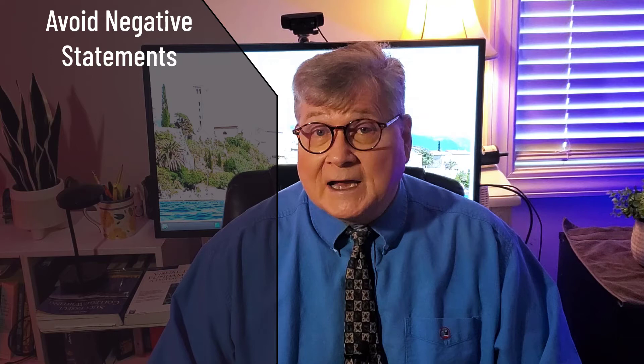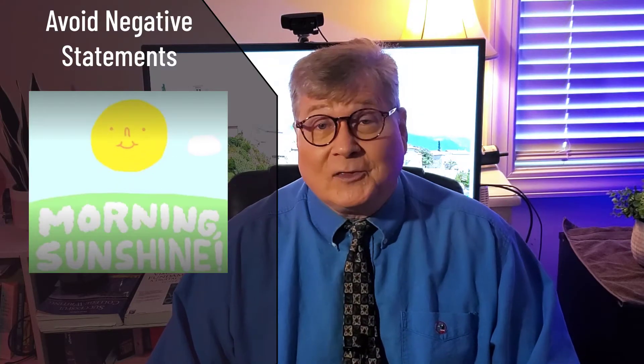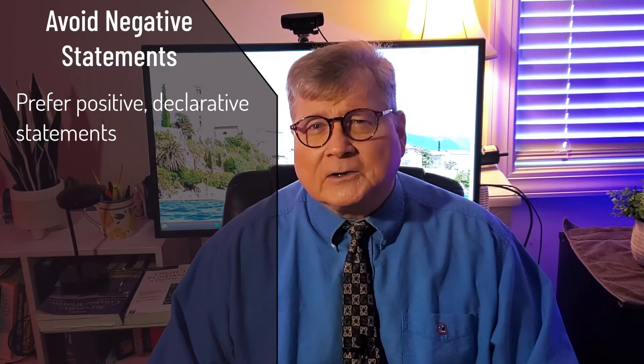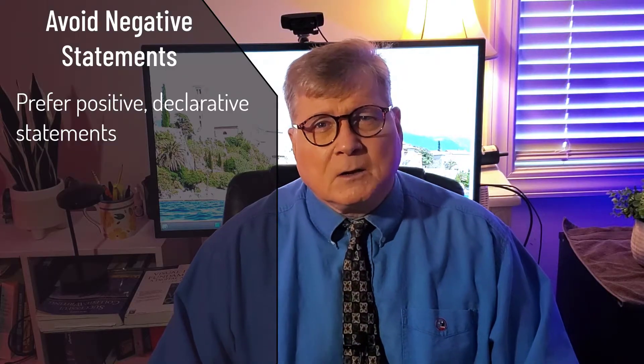First, try this fix: avoid negative statements. Writing, whether it's business writing or academic writing, really does benefit when the positive is emphasized. This has nothing to do with optimism or the sunny side. We're talking about positive declarative statements that make your writing more definitive and more clear.